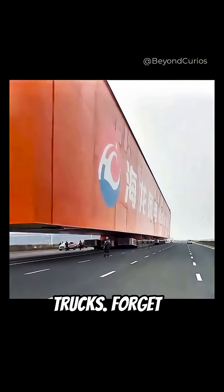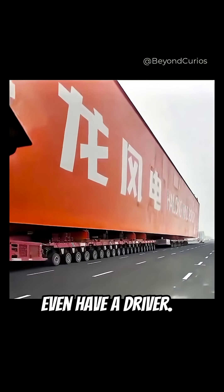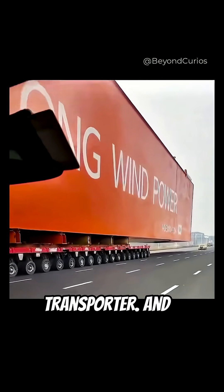Forget dump trucks. Forget trains. This massive machine doesn't even have a driver. You're looking at an engineering marvel called an SPMT, or Self-Propelled Modular Transporter.